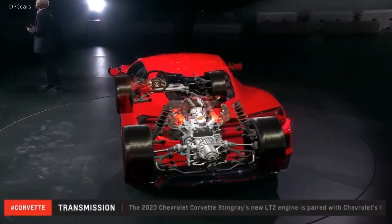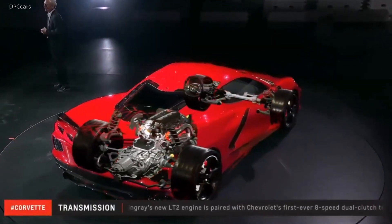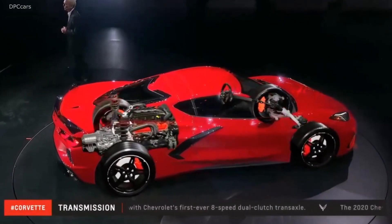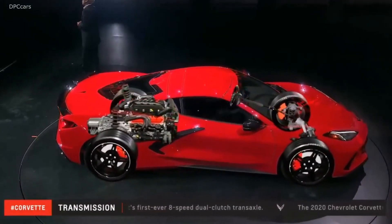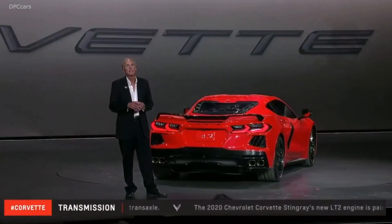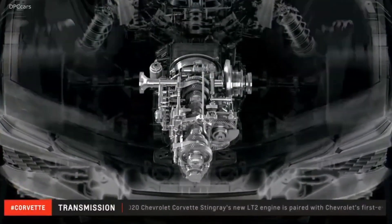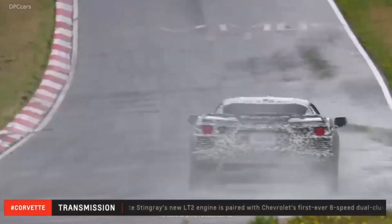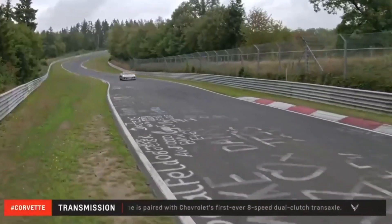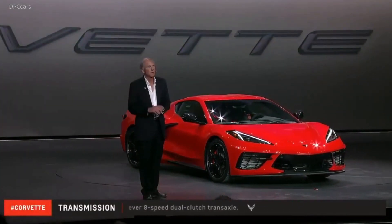It offers the spirited and connected feel of a manual and the premium driving comfort of an automatic — it truly feels like you're getting the best of both worlds. We've set the DCT up with a very low first gear to leverage our additional traction at the rear to get the car off the line very quickly. Gears 2 through 6 are closely spaced and keep the engine near the power peak on the track. The tall 7th and 8th gears make for easy long-distance cruising with low mechanical stress and excellent fuel economy.